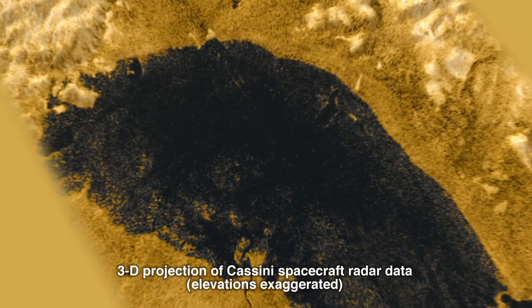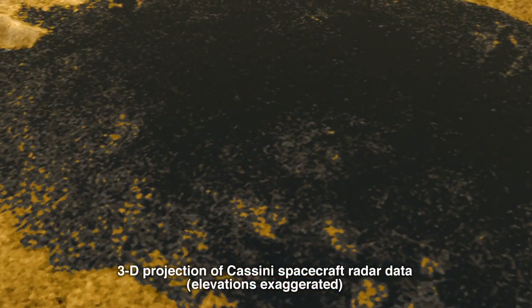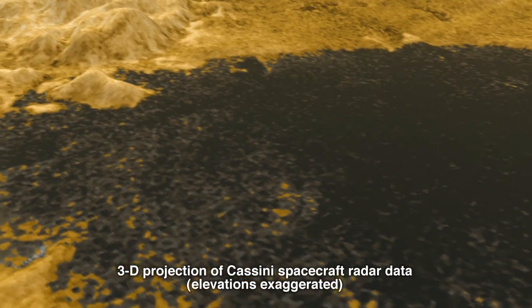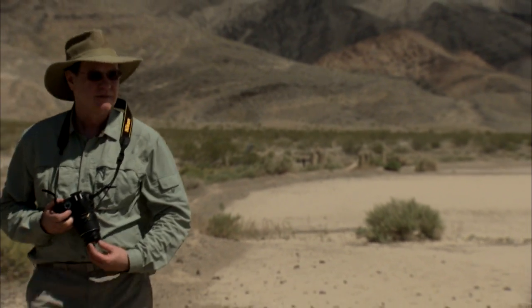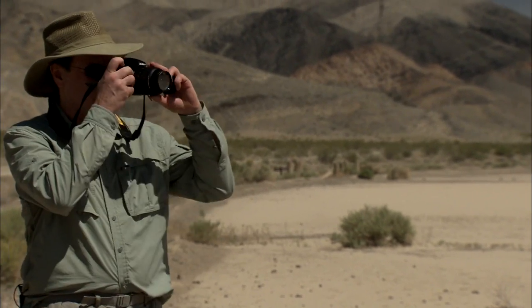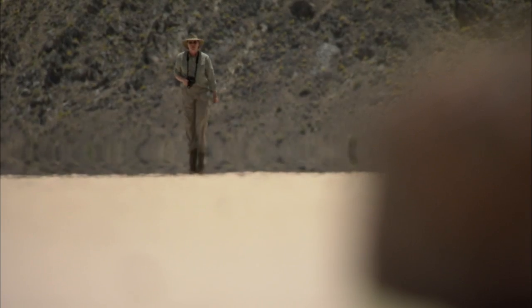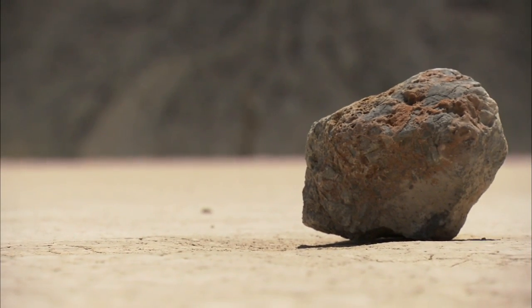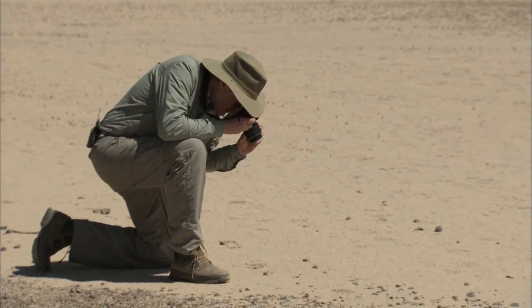Since we're probably never going to get to the surface of Titan and be able to pick up the rocks and take samples of the liquid, we want to understand a place that we can get to and then draw conclusions about Titan. We believe that geology is geology everywhere, so we've come to Death Valley, to Racetrack Playa. It's a dry lake right now, but it's a lake nonetheless, so we can look for similar pieces of evidence. We can crawl around Death Valley, measure things, find out what's happening and what causes that evidence to occur — it's just like a detective game from there on.